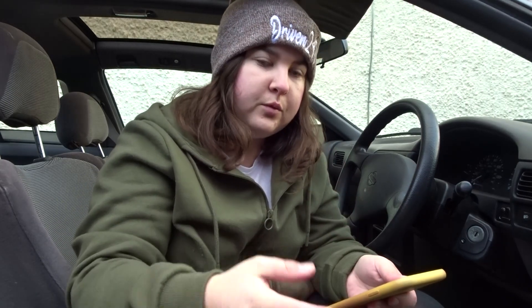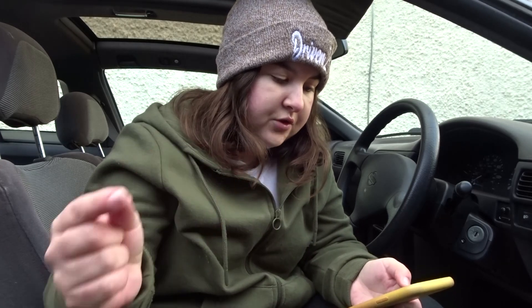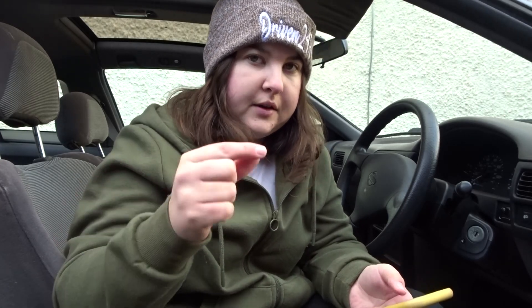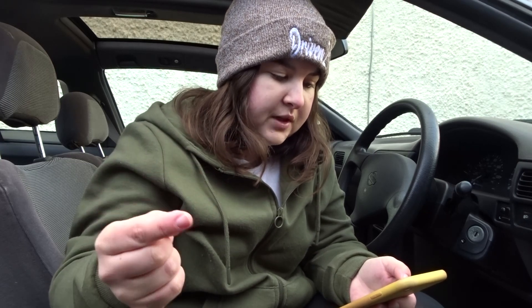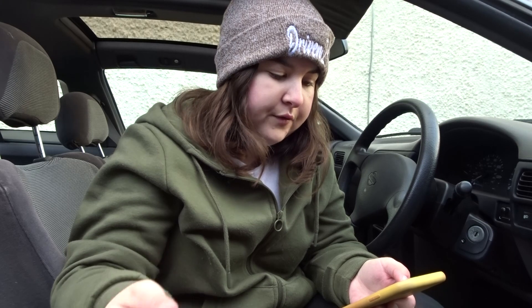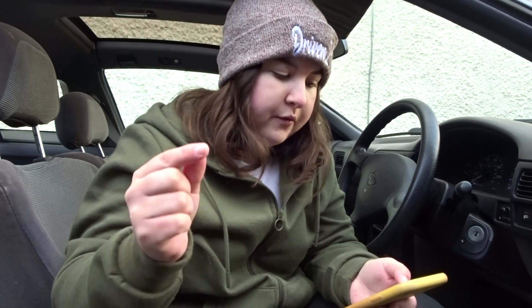So the car failed its MOT and here I've obviously gone on to the government website and I'm just going over what it failed on. So dangerous defects — do not drive until repaired. Offside rear suspension component mounting prescribed area is corroded to the extent that control of the vehicle is likely to be adversely affected. And that was the same for the nearside rear suspension component area.